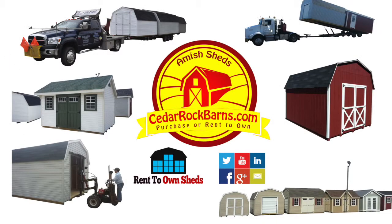Online ordering available at cedarrockbarns.com. Cedar Rock Barns is Michigan's number one retailer of Amish-built portable storage buildings and sheds, delivered to your home fully built and available for purchase or rent to own.